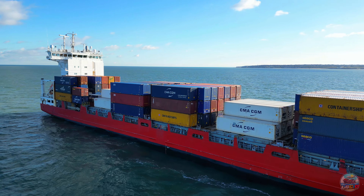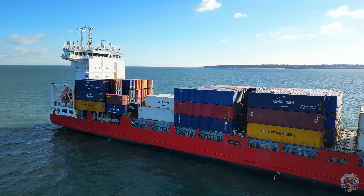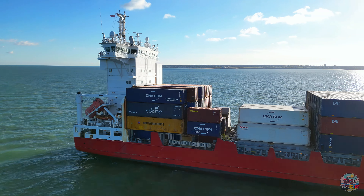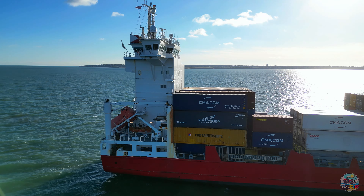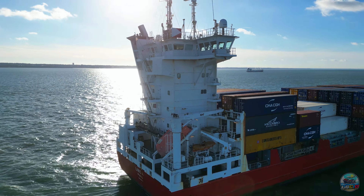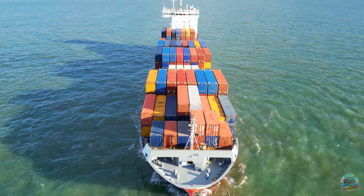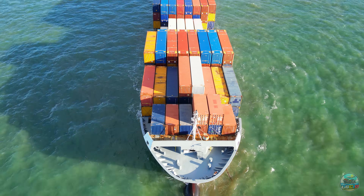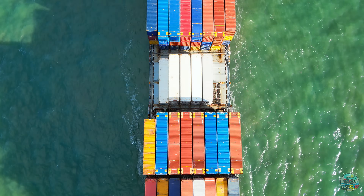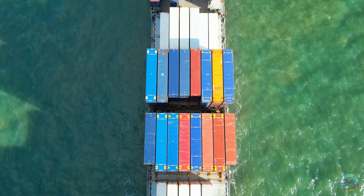The MS Linda, alongside its sister ship the MS Isla, exemplifies the pinnacle of cargo ship design. These ships are equipped with what was considered at the time to be advanced technology and are constructed to efficiently handle a wide range of cargo. The MS Linda is notable for its significant dimensions, measuring 141.20 meters in length and 21.55 meters in breadth.